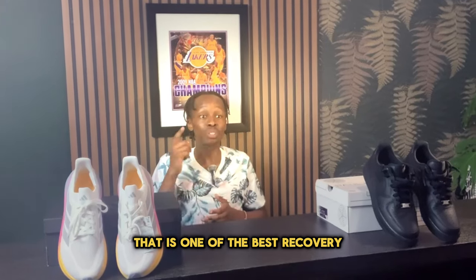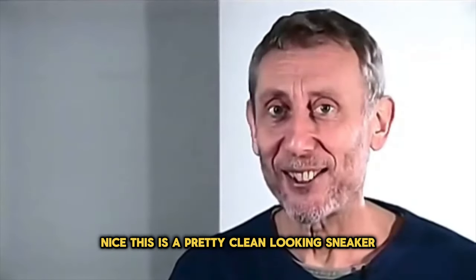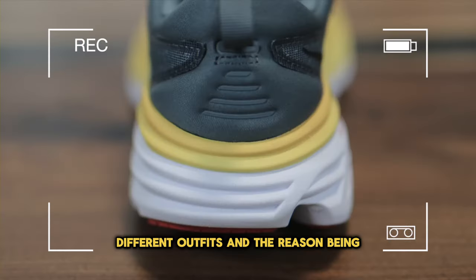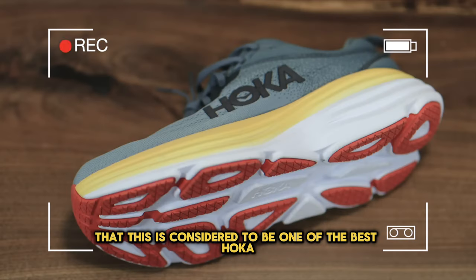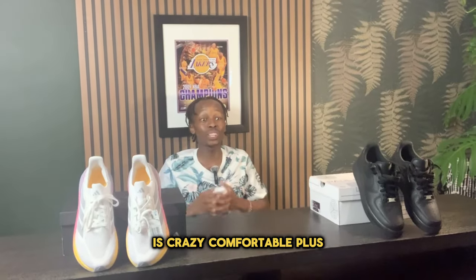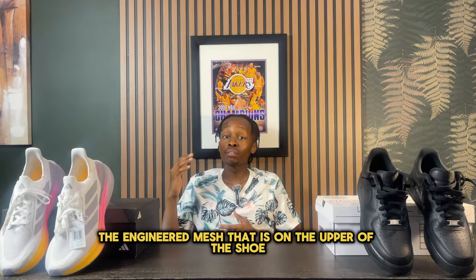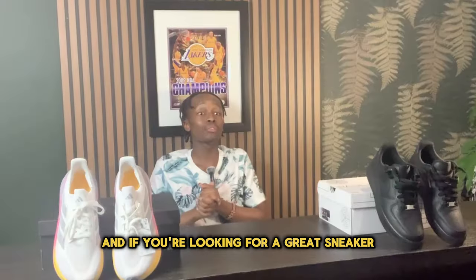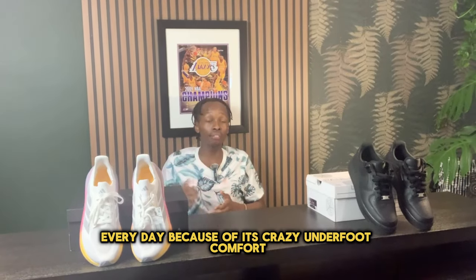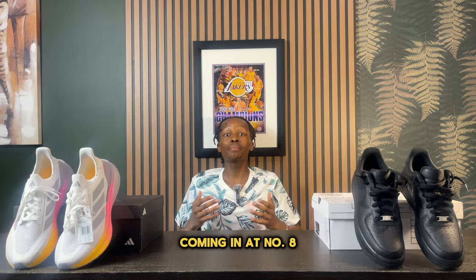The Hoka Bondi 8 is one of the best recovery slash lifestyle running sneakers out there. It's a clean-looking sneaker that can be worn with a plethora of different outfits. The reason it's considered one of the best Hoka sneakers is the foam used in its thick midsole, which is crazy comfortable, plus the engineered mesh upper makes it very soft and breathable. If you're looking for a sneaker you can wear all day every day because of its crazy underfoot comfort, this is definitely the way to go.